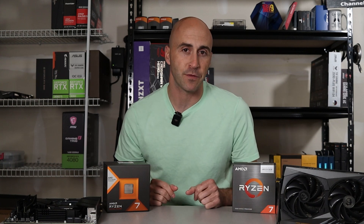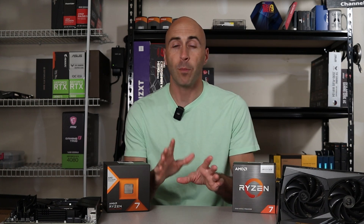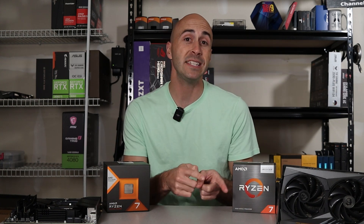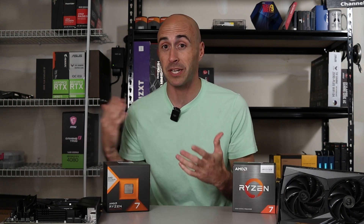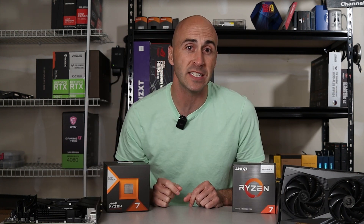These prices are current as of the time of this filming — they do change. If you enjoy PC build or review videos, do yourself a favor, hit that subscribe button down below and come back for more content. With that out of the way, let's move on to the test bench.